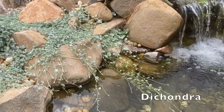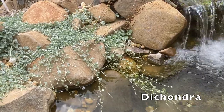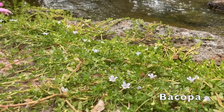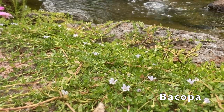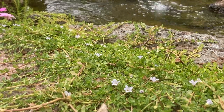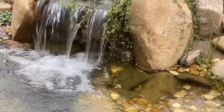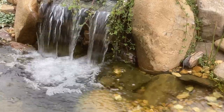Here I have Dichondra 'Silver Falls' — it's an awesome little ground cover. I'm using it here to soften the rock work around the waterfall filter, and it seems quite happy blurring the lines between land and water. When it comes to blurring those lines, Bacopa monnieri is a winner. It can be planted inside the pond or outside, has pretty white flowers for most of the season, and I use this plant a lot in and around my ponds, especially in my bog filters. It's evergreen and survives the frosts.